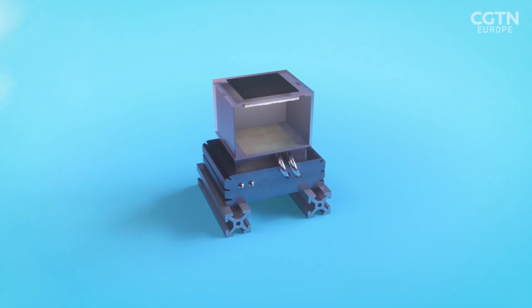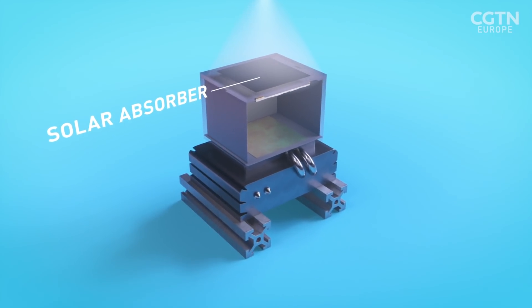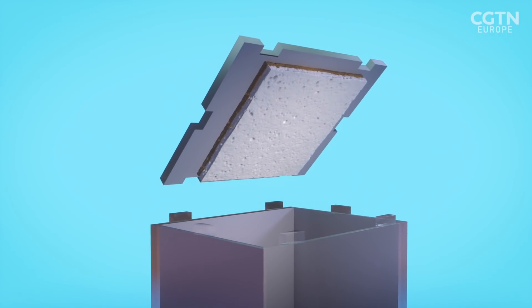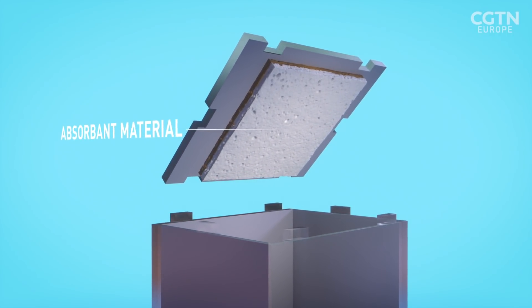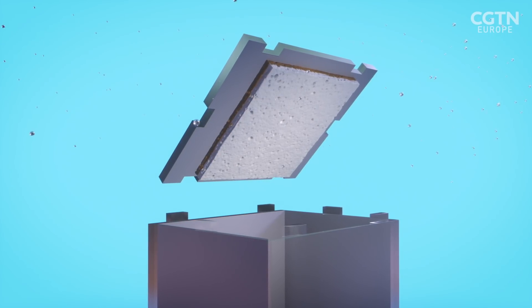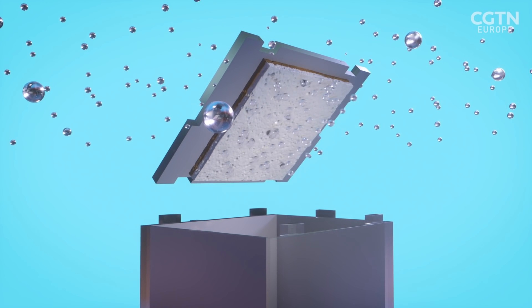Can you tell me a bit more about how it actually works? So basically, we have a box. On the top of the box is a solar absorber — it's almost like a black paint. And inside the box, you have two layers consisting of this absorbent material inside a matrix. So when you have this box open, the water in the air gets captured onto this material.